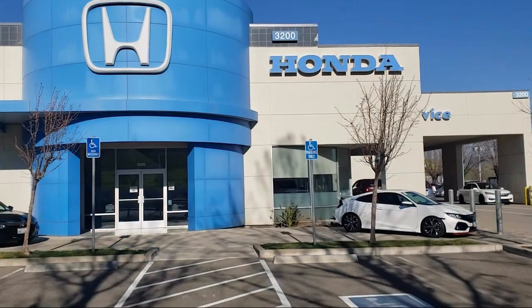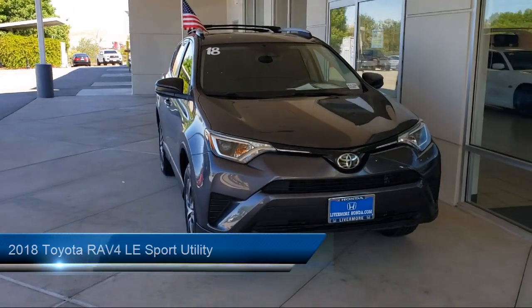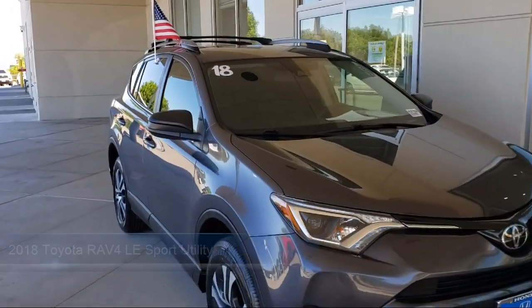Welcome to Livermore Honda. Here's a look at one of our great vehicles for sale. It comes equipped with keyless entry, rear view camera, auto high beam headlamp control, and speed sensing steering.